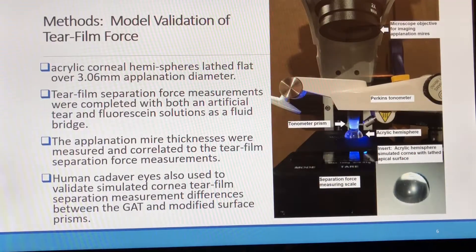We wanted to quantify an isolated tear film adhesion and validate the theoretical findings. We started by producing an acrylic corneal model laid flat over the central 3.06 millimeters to simulate the conditions of full applanation. We then applied an artificial tear and measured the force to separate the tonometer prism from the acrylic cornea. Applanation mire thickness was simultaneously measured as a possible contributing factor.